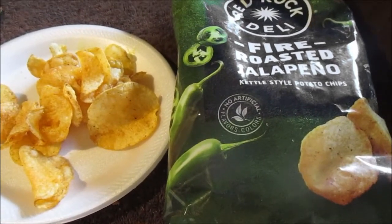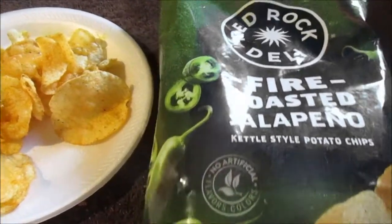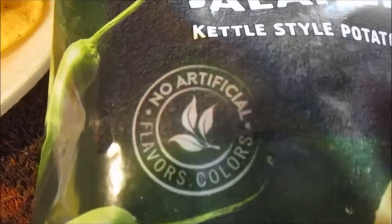Hey my legion, how y'all doing today? I'm doing a chip review just a little differently. Red Rock Deli Fire Roasted Jalapeño Kettle Style Chips — I love the look of the bag. You can see the jalapeños here at the top. I found these online; I think this was $1.99, I could be wrong, I don't remember.